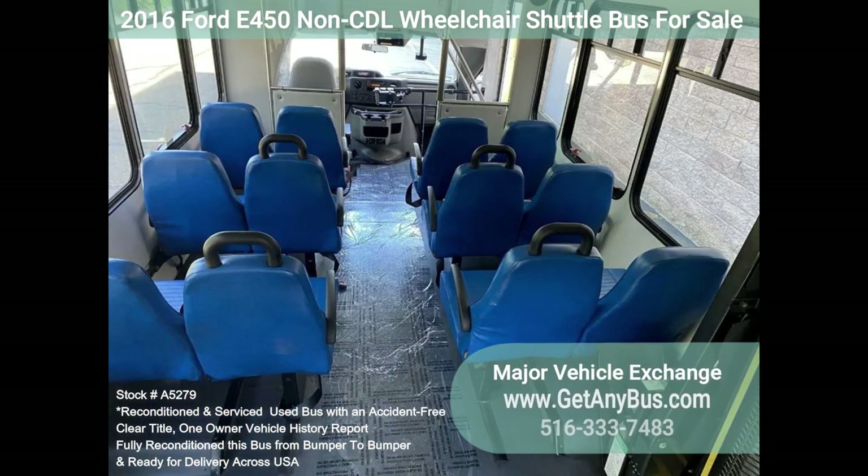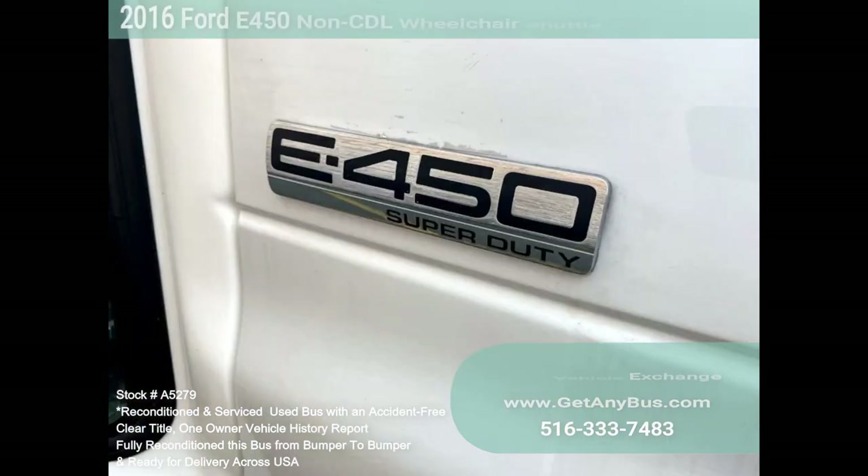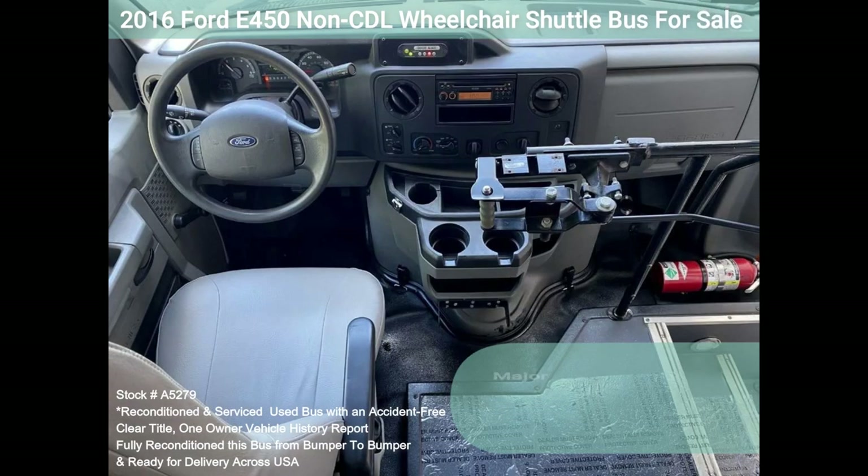Comfortable accommodations for all passengers, including high capacity front and rear air conditioning and a rear heating unit for the colder months. The tires are in very good to excellent condition. The exterior has just been thoroughly touched up and fully detailed for an excellent appearance. The interior is very comfortable and looks great, with minimal wear and tear.